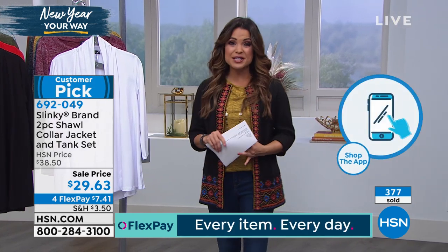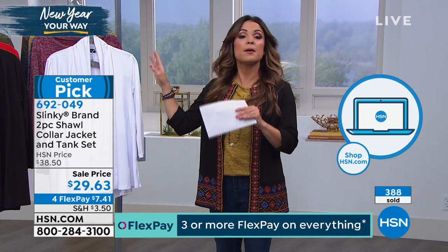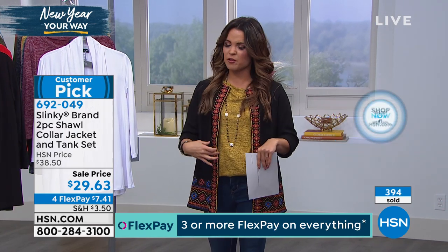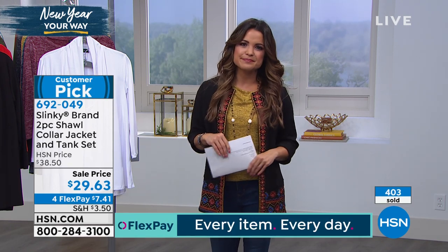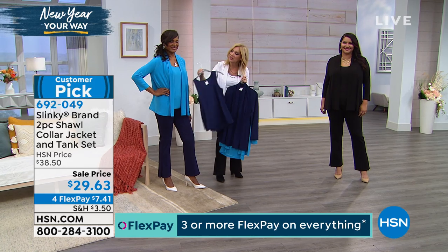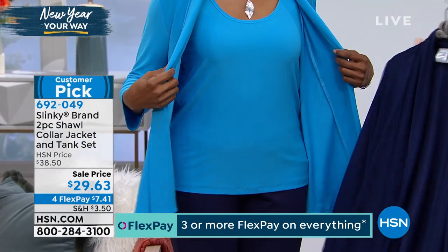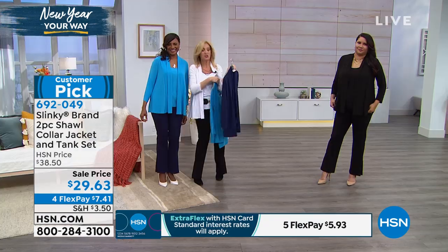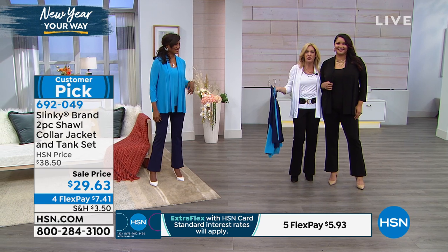These are ageless, timeless, and always appropriate no matter where life or the day takes you. You're getting both pieces at this price point — the tank top and the shawl collar jacket, which is very soft and flowy. There are no buttons or zippers to deal with. Everything is effortless and chic. Look how beautiful the rich navy works back with the turquoise — you could put the navy jacket over the turquoise, or mix with the white set. Black and white — sharp, chic, sophisticated.